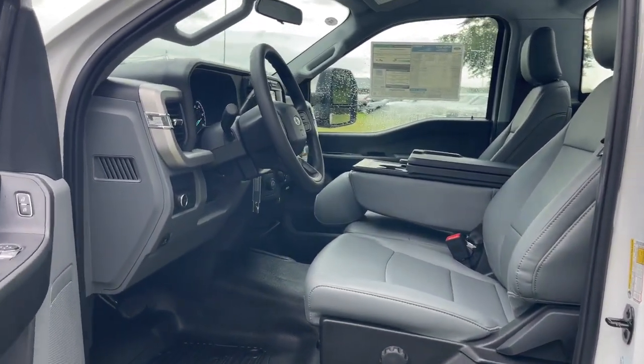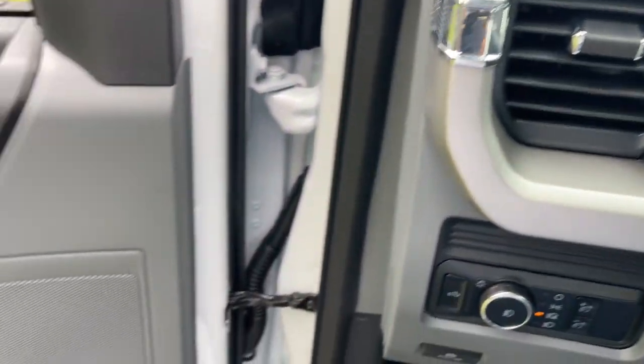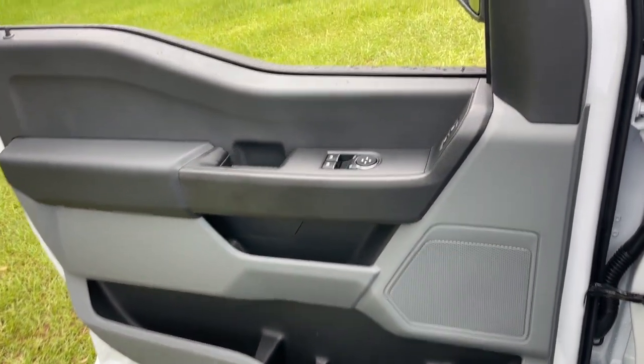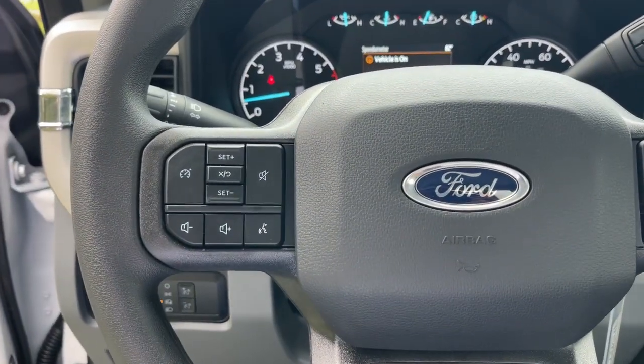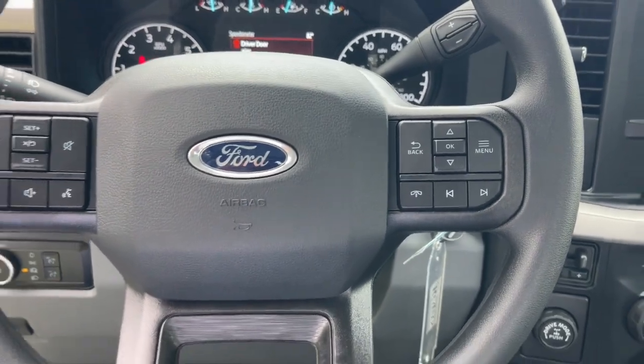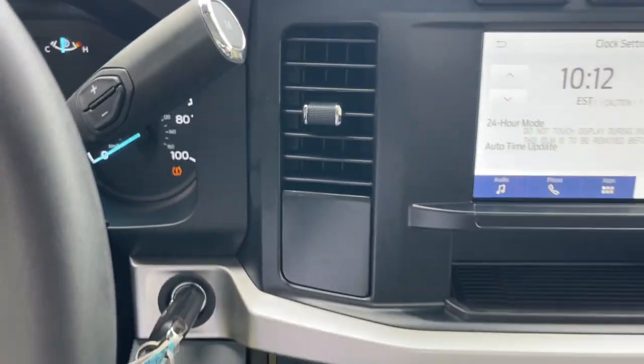These are just some of the great options this vehicle comes with: Apple CarPlay and/or Android Auto, keyless entry, heated mirrors, fog lamps, backup camera, electronic stability control, Bluetooth connection, steering wheel audio controls, alarm, and intermittent wipers.